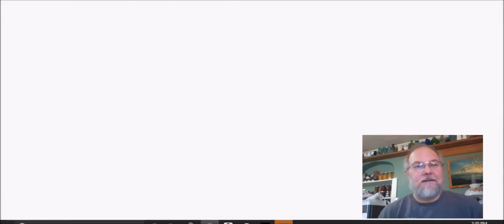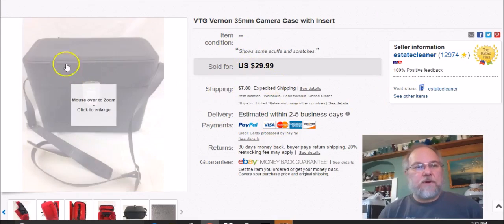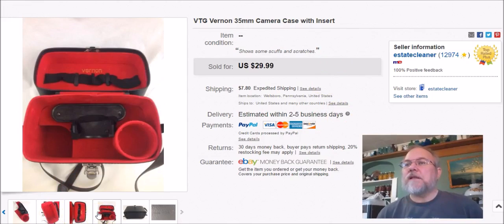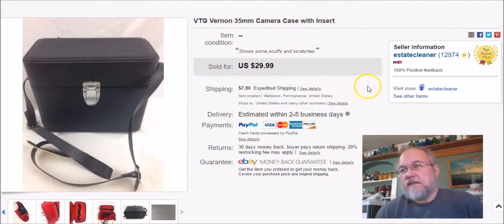This is a Vernon camera case I bought at my neighbor's closet thrift store in Mansfield. I paid four dollars for the case, which also had a couple of lenses — a big long one and a smaller one that I haven't sold yet. I don't know enough about them to test or list them confidently. I listed the case August 17th, sold it January 26th, and got $20 plus shipping. Still have the lenses.